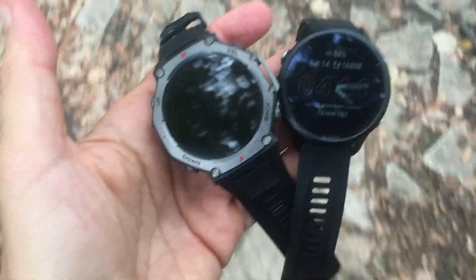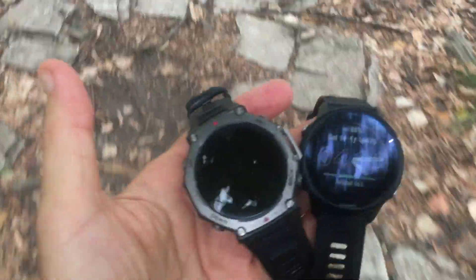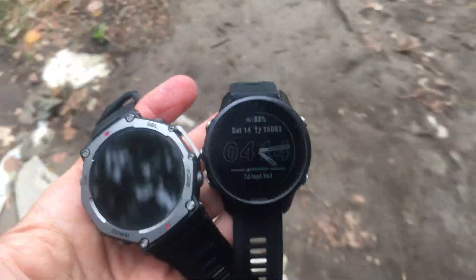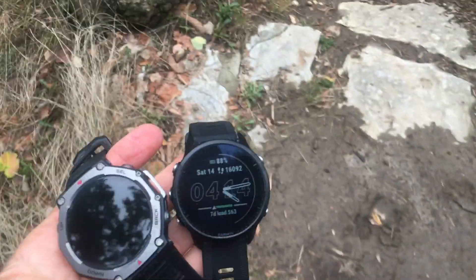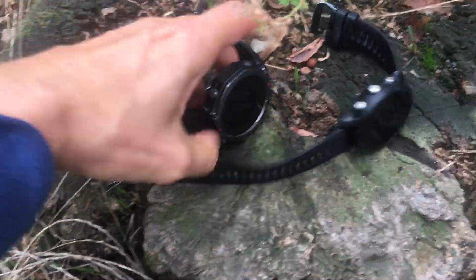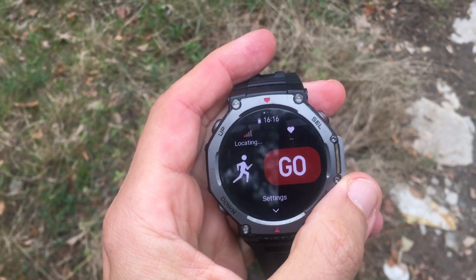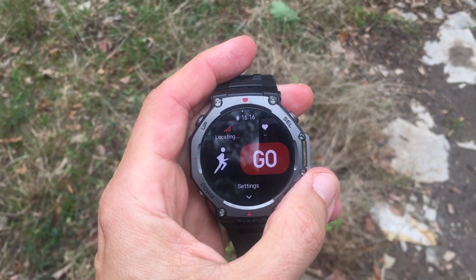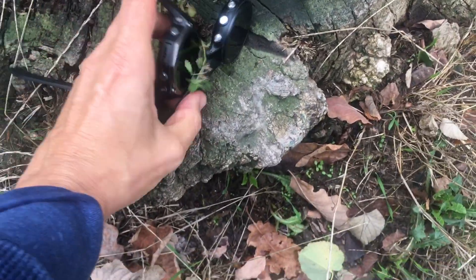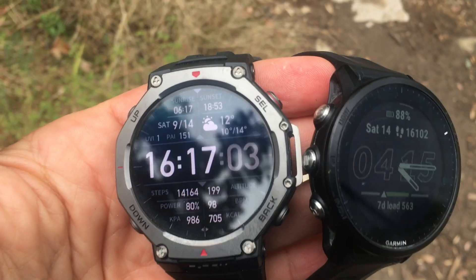All in all, I've been very impressed with the Amazfit T-Rex 3 in my early testing. The quality of data is pretty much on par with Garmin watches, which many people will find surprising considering that the Amazfit T-Rex sells for one-third or one-fourth the cost of the base Garmin Fenix 8. The one thing that still separates them is the breadth of performance metrics — you still get much more on Garmin — but Amazfit watches are steadily narrowing the gap, and it wouldn't surprise me if in another year the Amazfit watches match Garmin on that front as well.